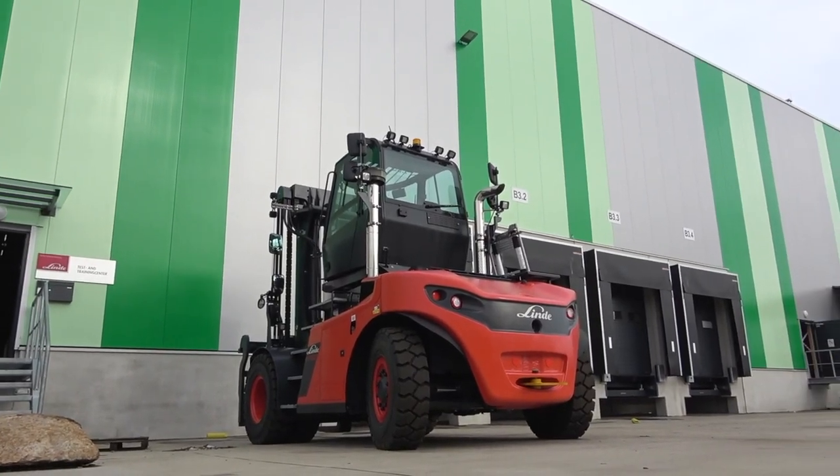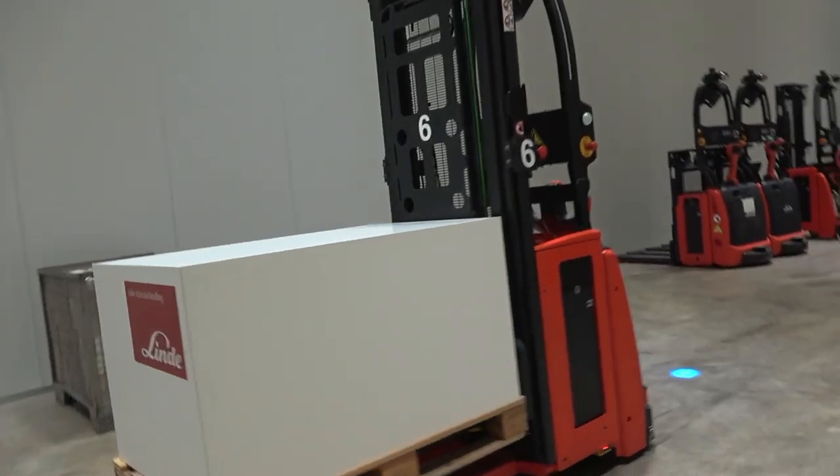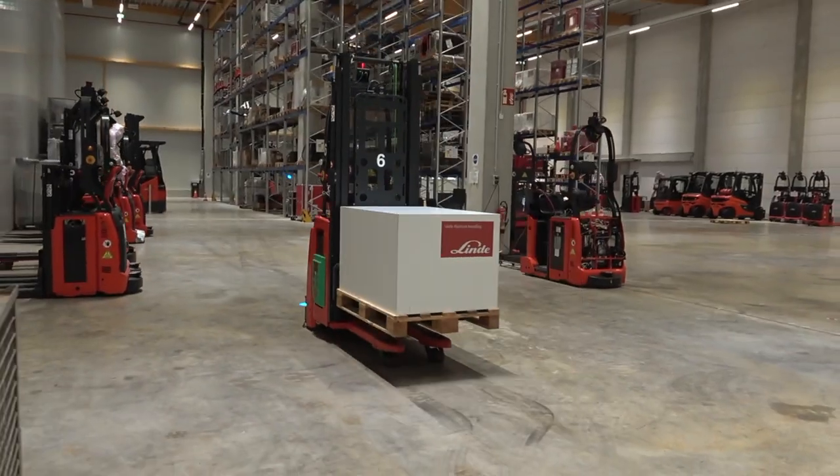Hello and welcome to the Linde European Test and Training Center. My name is Philipp Stefan and I'm the responsible product manager for the automated stacker solution. We are here today to validate the new application in the warehouse building block of the medium and high lift storage solution.